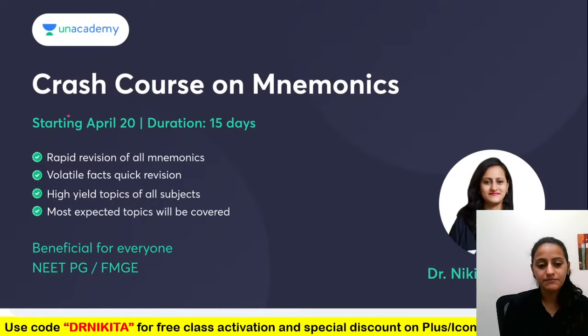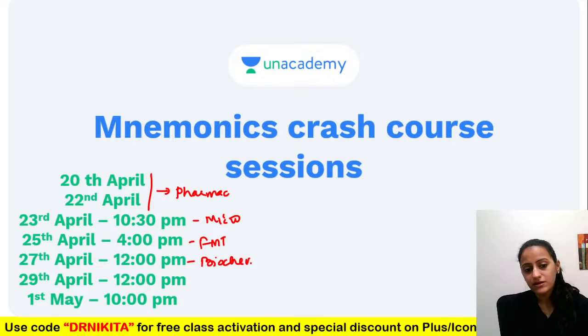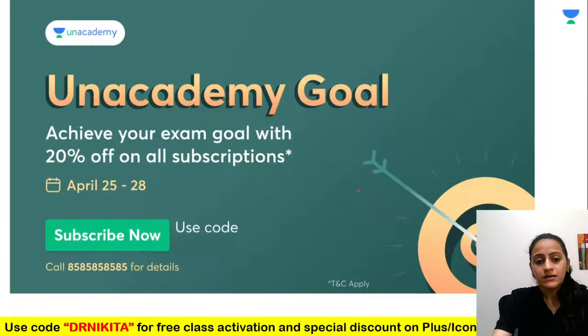A quick reminder: we have started a crash course on mnemonics — last-minute revision of various volatile topics from various subjects. We started this on April 20th and it will go on till 13th of May. The first two sessions covered pharmacology, then microbiology, then FMT, yesterday biochemistry. Free live classes continue, and the plus course runs from 2nd to 13th of May — 10 sessions. Also, today is the last day for 20% off on all subscriptions.